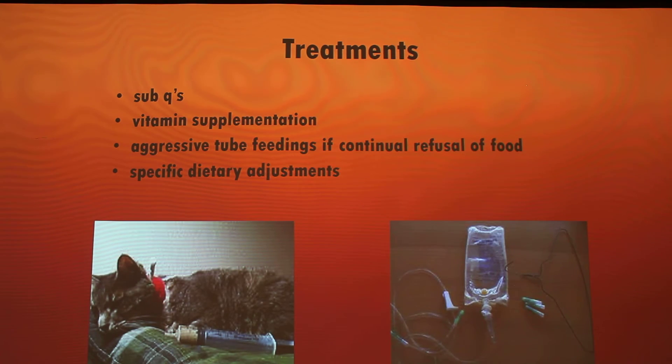Moving on to treatments — there are different types depending on the case of liver disease. Sometimes doctors will administer subcutaneous fluids to help with electrolyte imbalances due to dehydration from vomiting and diarrhea, and also poor nutrition. Vitamin supplementation also depends on the case — normally they like to give B complex vitamins to help get energy going in the body, as well as thiamine and cobalamin.